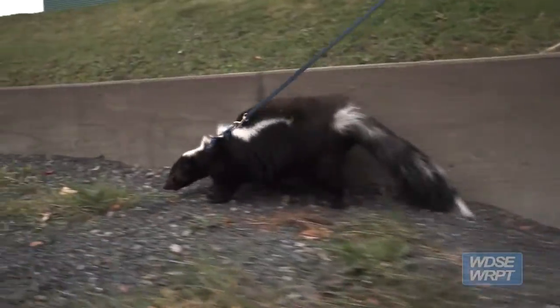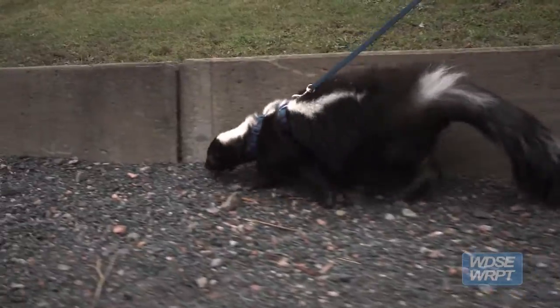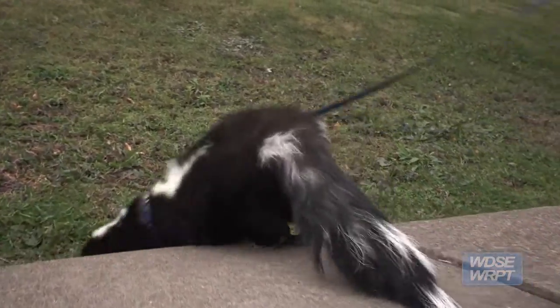They were born at a zoo in Wisconsin, so they've been around people their whole lives. I definitely feel like quality of life is excellent here at the aquarium.